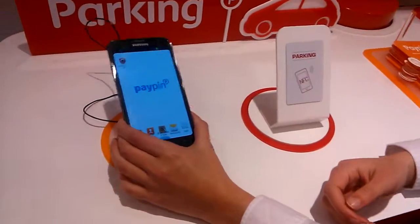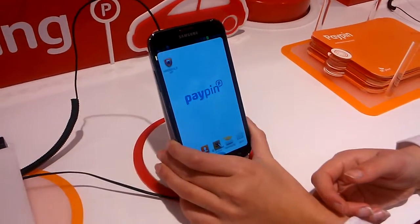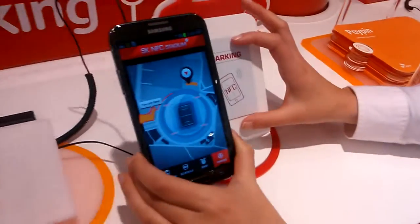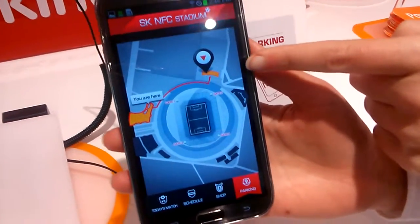If you buy a car and you want to go to the closest parking lot, you put your phone in front of this NFC system and it will indicate where the closest parking lot is.